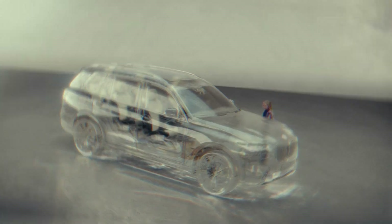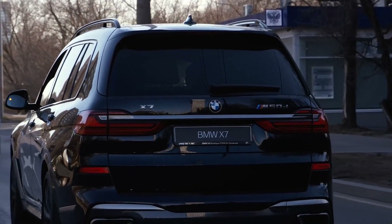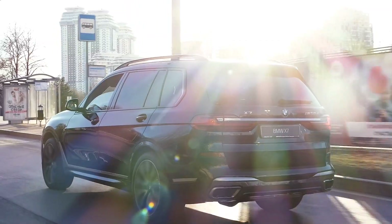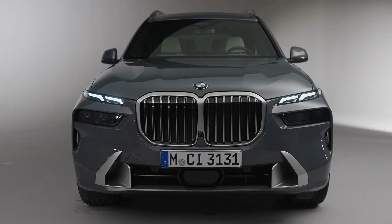The basic version with six and seven seats is available again. The basic configuration of the BMW X7 2023 is expanded and now includes a leather interior, four-zone climate control, and a panoramic roof.